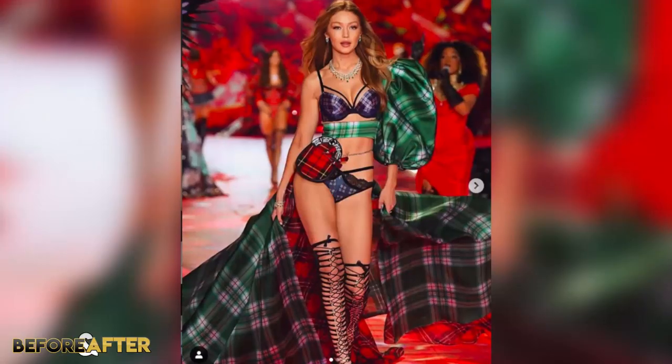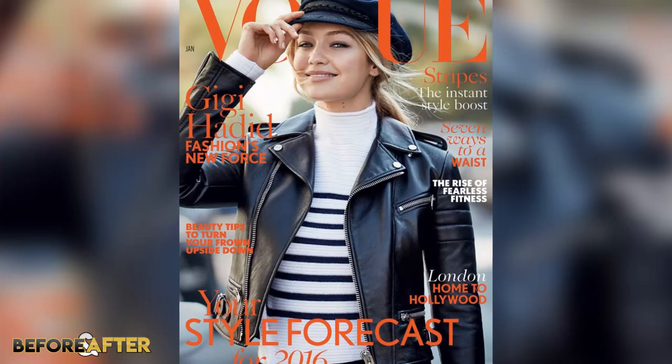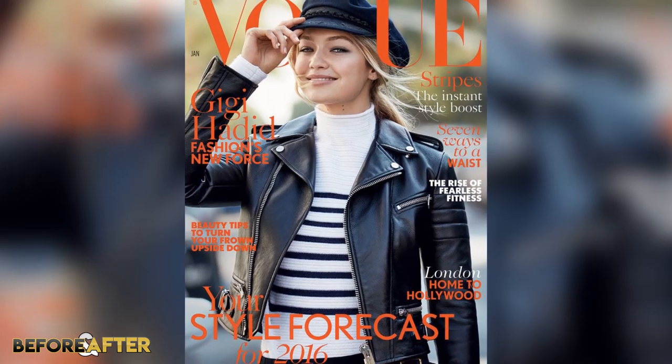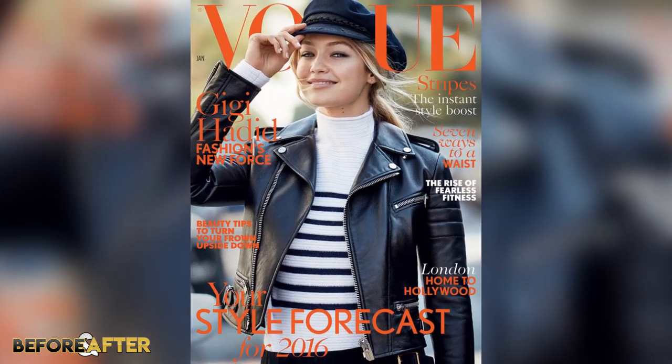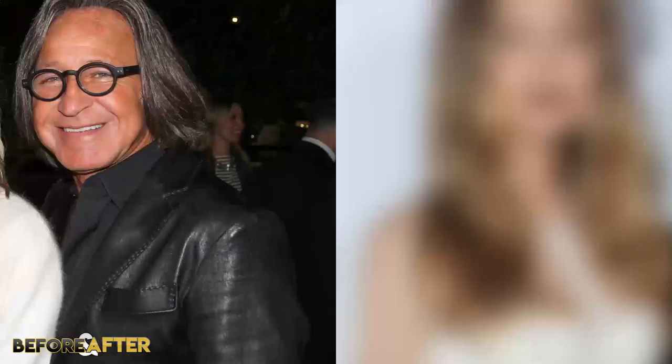Since being signed to IMG Models back in 2013, Gigi's had no shortage of work, some of which included walking the Victoria's Secret show, being named International Model of the Year in 2016, and gracing the cover of Vogue, with plenty of campaigns, shoots, and runways to walk in between. Many of us were first introduced to Gigi on the reality show The Real Housewives of Beverly Hills, where she appeared with her siblings, including Bella of course, alongside her parents Mohammed and Yolanda Hadid.